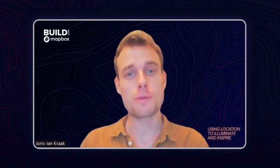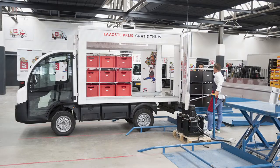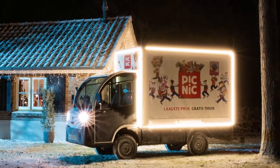Hi, I'm JJ, the product owner of Picnic's Last Mile delivery. Our services and app help our runners deliver groceries to our customers in an efficient, safe, and friendly way.